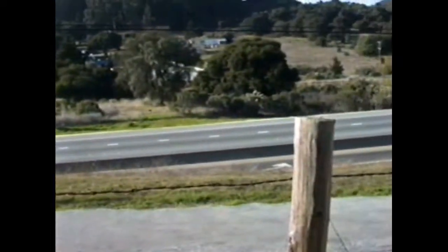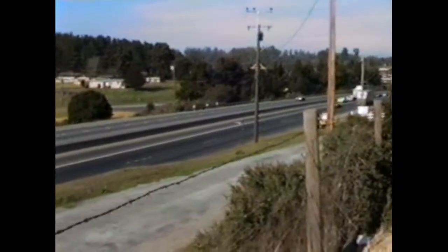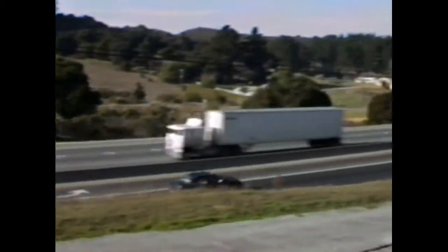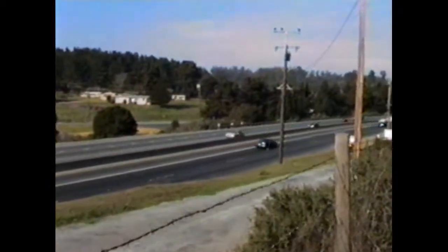Merry Christmas everyone, sorry we couldn't be there in person so I thought I'd send you a tape of our house so you can see what it looks like. This is our scenic view of highway 101 — a little noisy at times, but inside it's not bad, you can't really notice it. This is the front of the house.